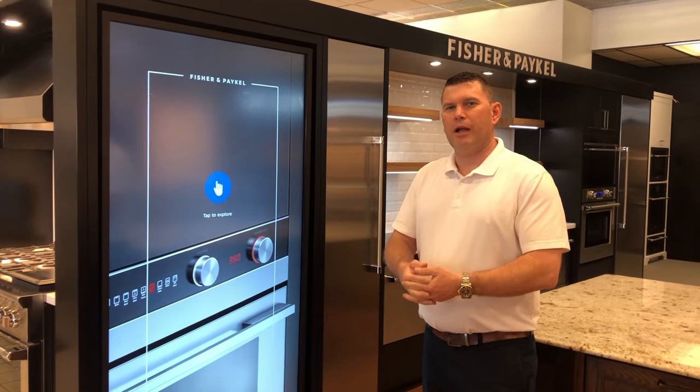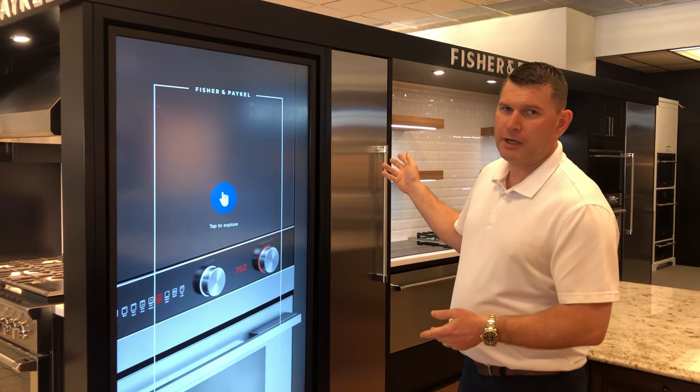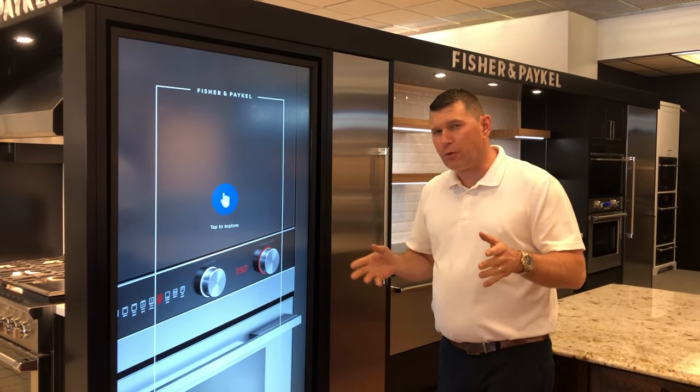Hello, I'm Scott Hutchinson from National Appliance Warehouse. I want to take a minute to introduce you to the Fisher & Paykel appliances, but show them to you in a different way.